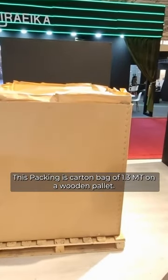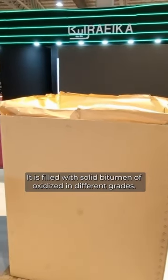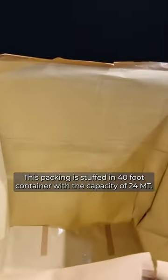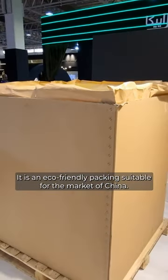This packing is the Carton Bag of 1.3 metric tonne on a wooden pallet. It is filled with solid oxidized bitumen in different grades. This packing is stuffed in a 40-foot container with the capacity of 24 metric tonnes. It is an eco-friendly packing suitable for the market of China.